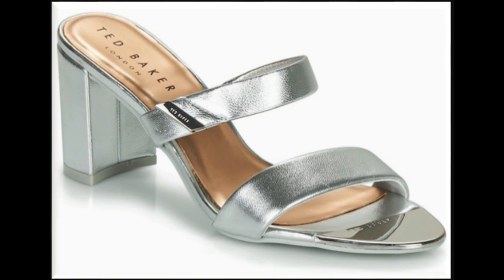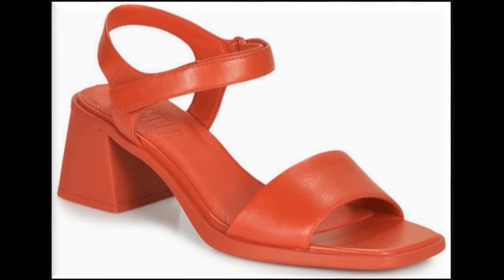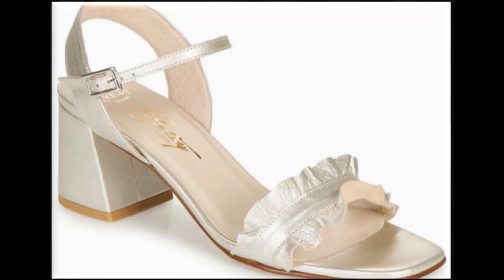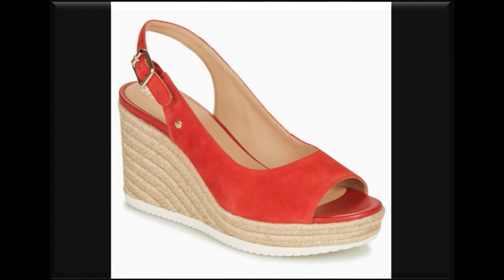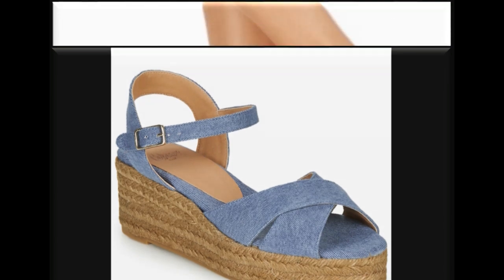You can also see slip-on sandals and some of the best collection choices. If you are new to the channel, please subscribe and press the bell icon so that notifications will be on and you will receive more updates.